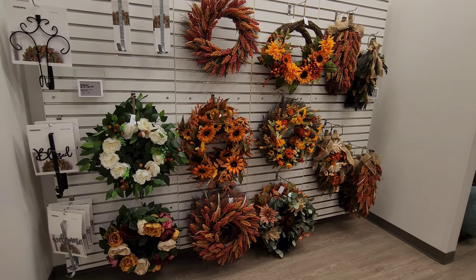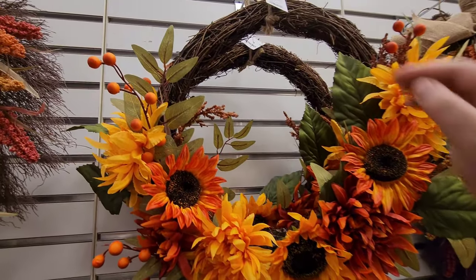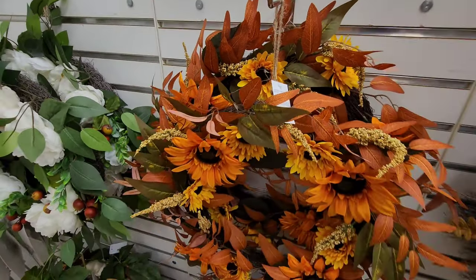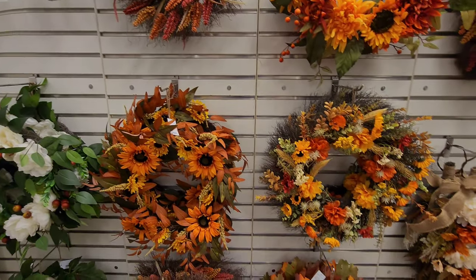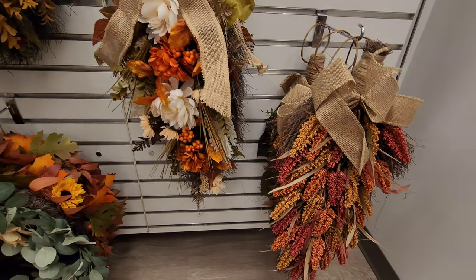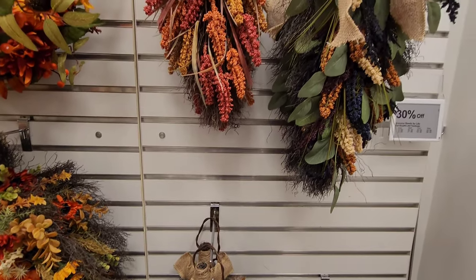They've got some cute wreaths and door hangers in all fall colors. You can put these out before your Halloween stuff — that one's $39.99. Another with more flowers and sunflowers is $49.99. Then there are door hangers with burlap bows and flowers for $29.99, and some different colors available.